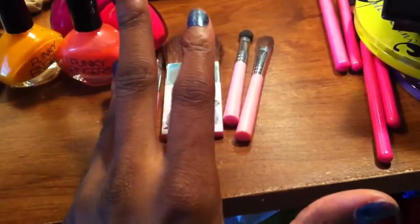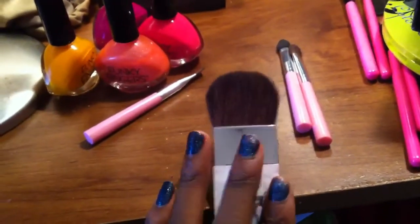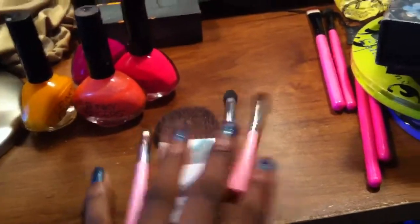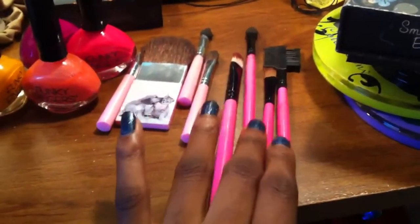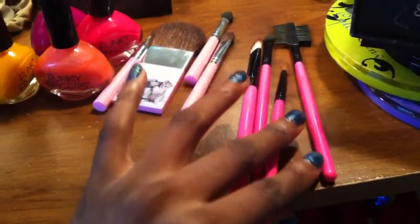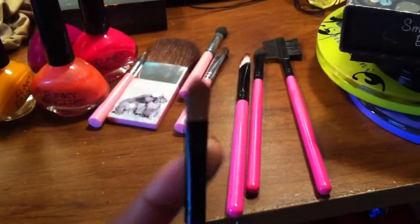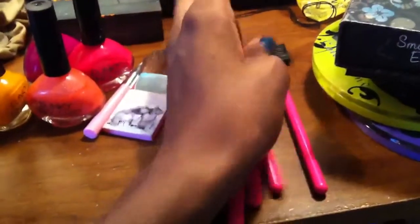At Claire's, I got these brushes. I believe they're like a dollar or two dollars — I think I got them on sale. I use this brush for highlighting, contouring, and applying blush, and it's very soft. It comes with two other brushes, but they're somewhere in my brush container. Then I got these brushes and I love these so much — I want to go back and get more. I've had them for over a year. I mainly use this one for concealer and eyeshadow.